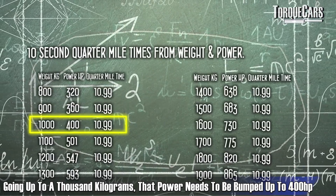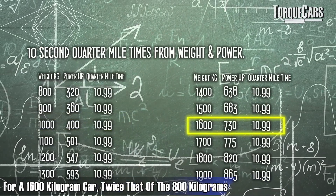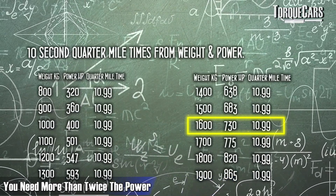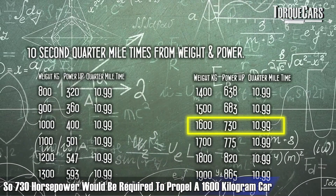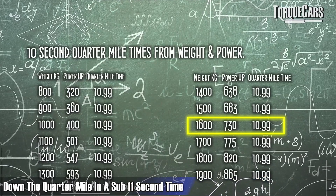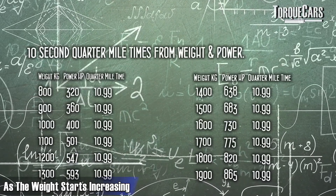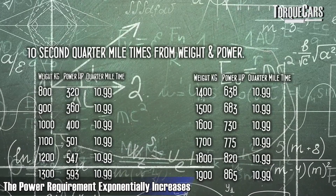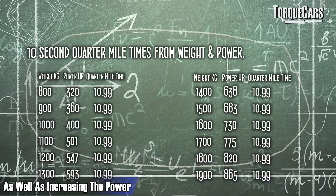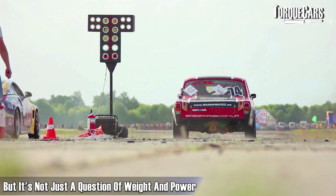Interestingly, it's not a linear scale. For a 1,600 kilogram car — twice the weight of 800 kilograms — you need more than twice the power: 730 horsepower to propel a 1,600 kg car down the quarter mile in sub-11 seconds. As weight increases, the power requirement exponentially increases. So it really is an advantage to drop the car's weight as well as increase power, especially chasing really good times. As a rough rule of thumb, you're looking at about 400 bhp per tonne, so for an average 1,500 kg car you'd need about 683 horsepower to run a 10.99-second quarter mile.